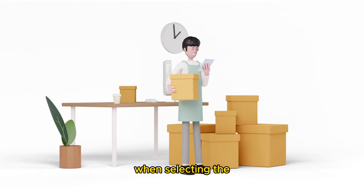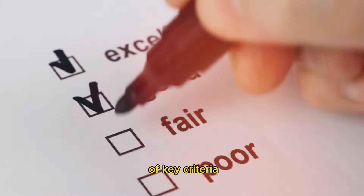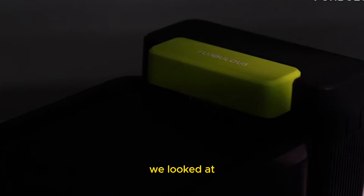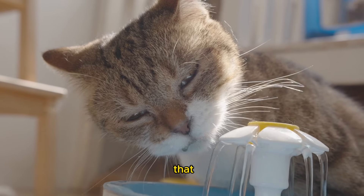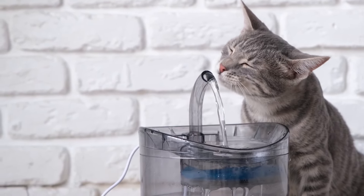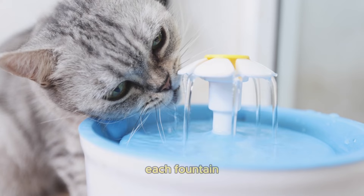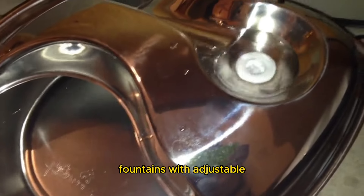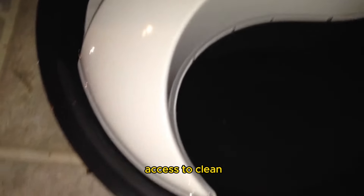Criteria for selection: When selecting the top cat water fountains of 2024, we meticulously assessed each fountain based on a set of key criteria to ensure that we are recommending only the best for your beloved pets. First and foremost, we looked at the design of each fountain. Cats are naturally curious creatures, so we wanted to feature fountains that not only provide a steady stream of fresh water, but also engage your cat's interest with visually appealing and innovative designs. Functionality was another crucial factor — we analyzed how each fountain performs its primary function of keeping water flowing and fresh throughout the day. Fountains with adjustable flow rates and filtration systems scored higher, ensuring your cat always has access to clean, oxygenated water.